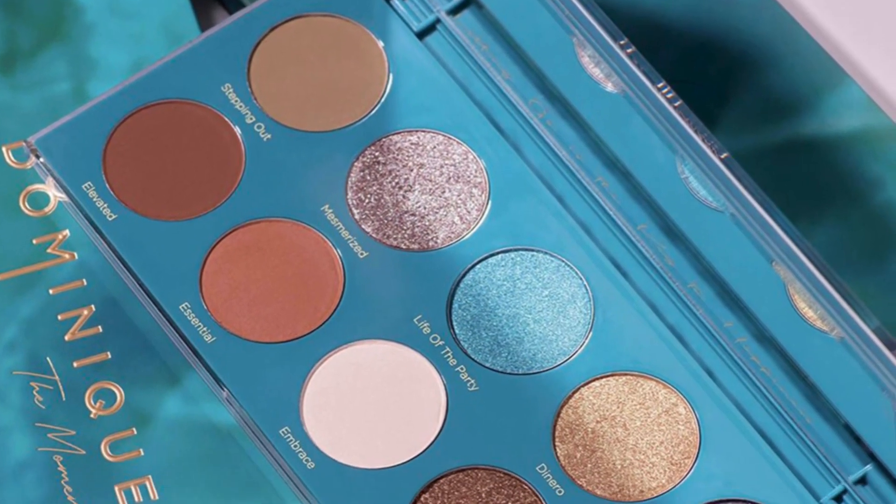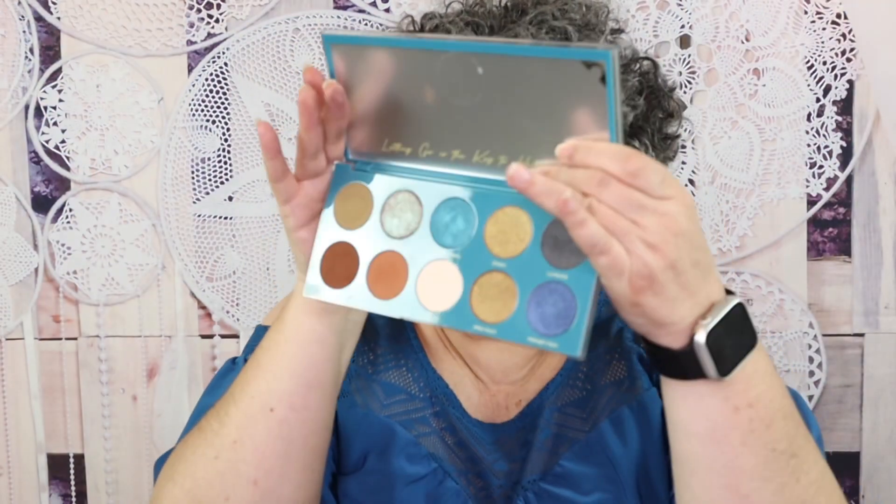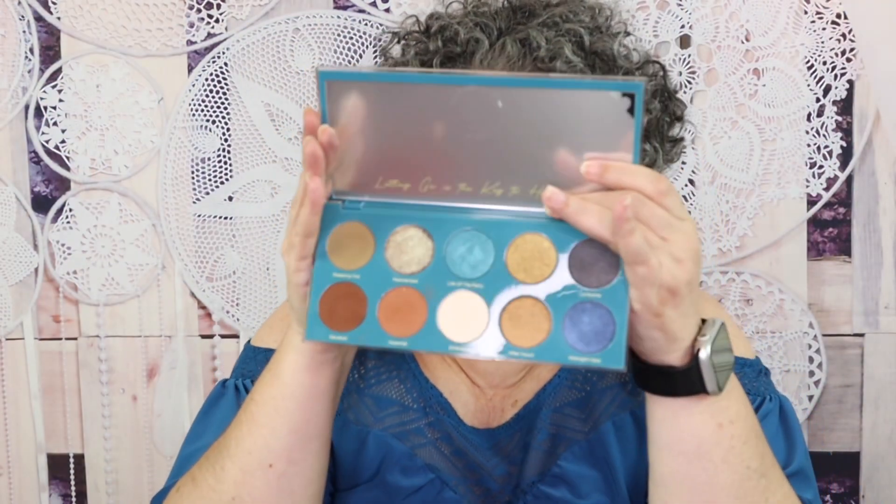As far as what's on my eyes today, it is the Dominique Cosmetics The Moment Palette. Look at this packaging — it's so pretty. I used a lot of the shades to create this blue and brown look for you today.